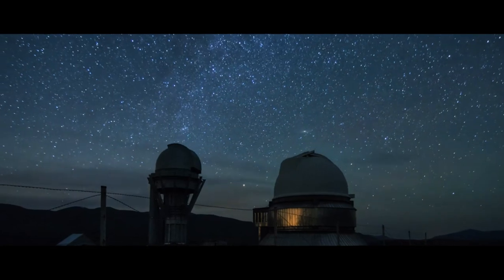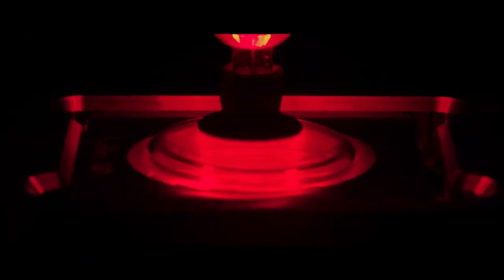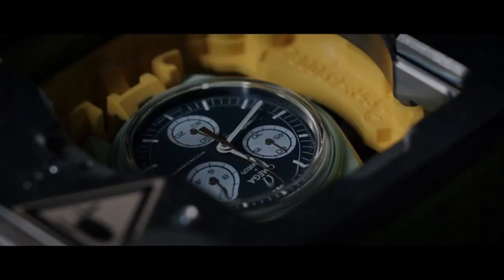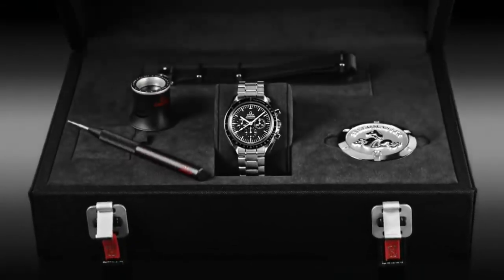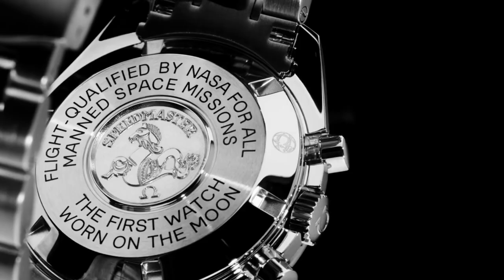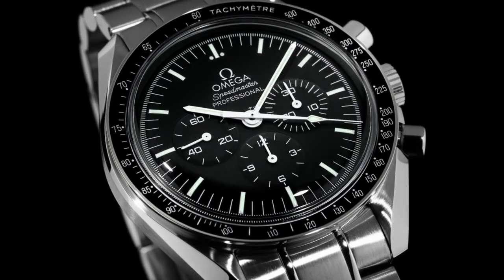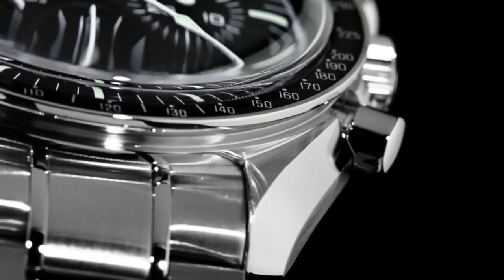On the other hand, the Moon Swatch's chronograph arrangement is the characteristic that most clearly identifies it as a Swatch. The brand's chrono movement, which has been used for years, has the two upper sub-dials at 10 and 2 o'clock rather than 9 and 3 o'clock. Only the third sub-dial at 6 o'clock is an exact reproduction of the original Omega Moon Watch.